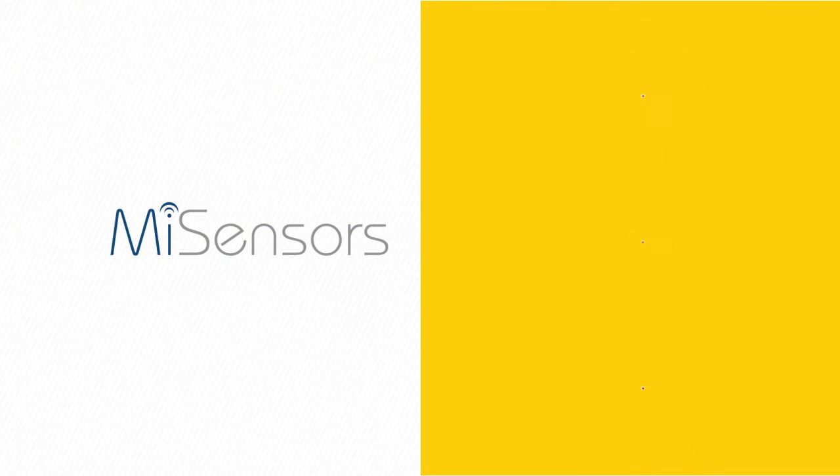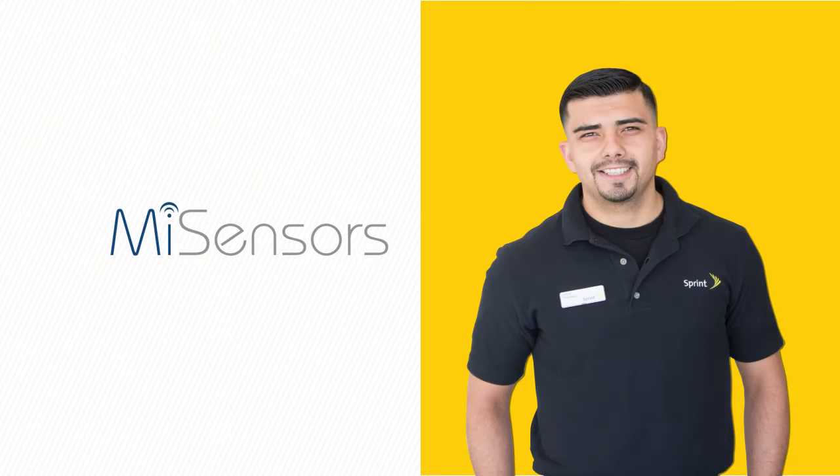New My Sensors are developed all the time, and the applications are almost limitless. Talk to your Sprint business consultant about how My Sensors can go to work protecting your company.